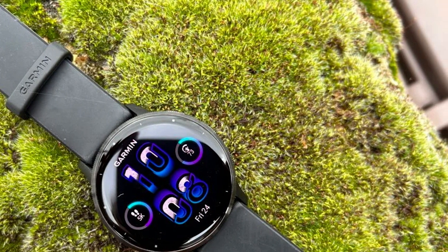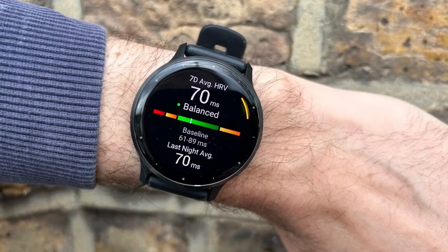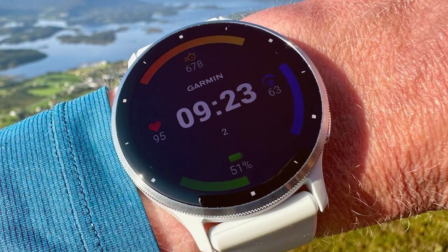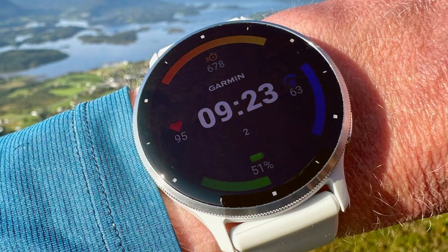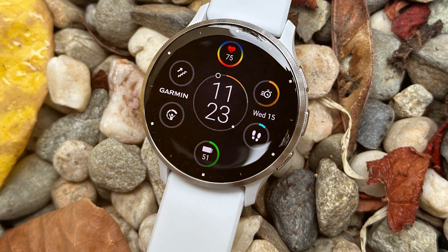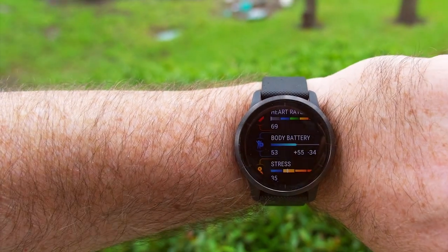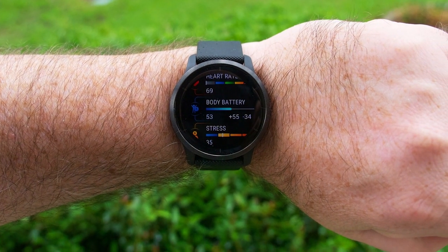Usability is seamless, with Garmin's signature GPS accuracy making it perfect for outdoor enthusiasts. iOS compatibility ensures that you can receive notifications and track your fitness goals effortlessly. The Garmin Venue 3 is built to last, with a robust construction that can handle rough conditions. It's also water-resistant, making it suitable for swimming and water-based activities. In terms of features, it offers heart rate monitoring, sleep analysis, and a variety of preloaded sports apps, with long battery life and extensive connectivity options.